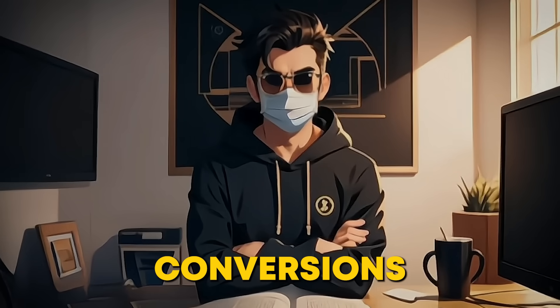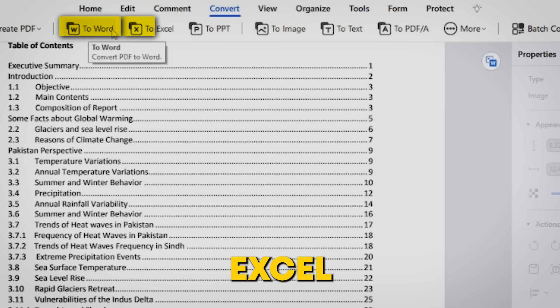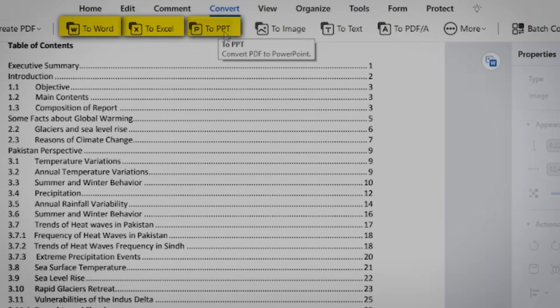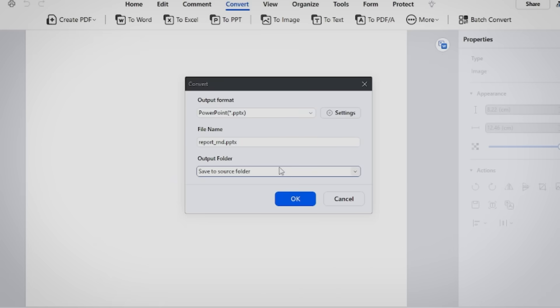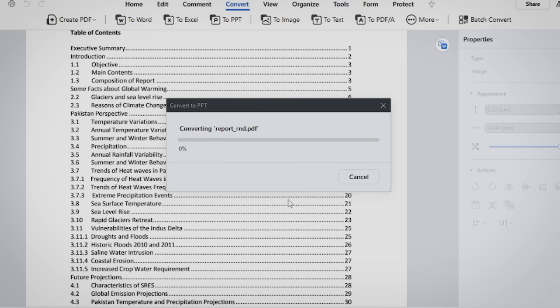Speaking of convenience, let's talk about conversions. Ever needed to turn a PDF into a Word doc, Excel sheet, or PowerPoint? With PDFelement, it's a breeze. Forget about messing with formatting — whether you're preparing a presentation or working on a detailed report, PDFelement preserves your layout so you don't lose any important details.